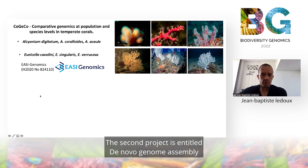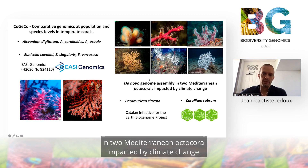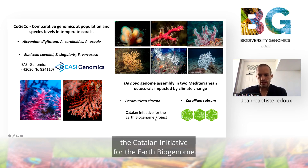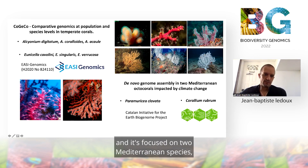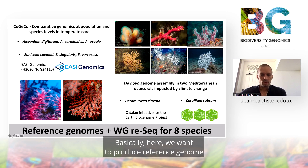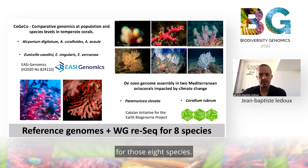The second project is entitled De Novo Genome Assembly in two Mediterranean octocorals impacted by climate change. This project is supported by the Catalan Initiative for the Earth Biogenome. It is focused on two Mediterranean species: Paramuricea clavata and the red coral Corallium rubrum. Basically, we want to produce a reference genome and start whole genome sequencing for those eight species.